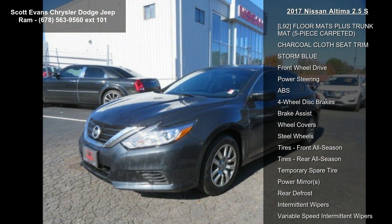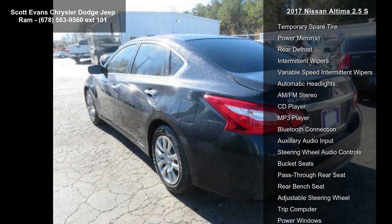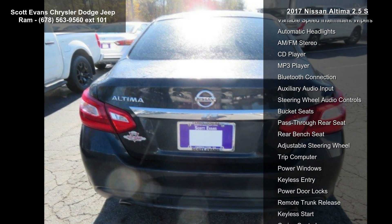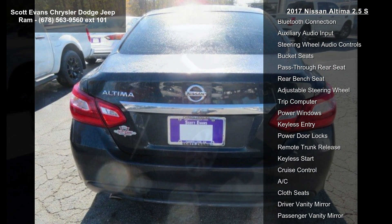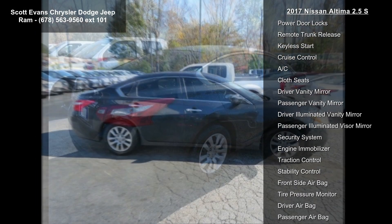Some of the top features included with this vehicle are: X1 Power Driver Seat Package Included, 6-Way Power Driver Seat, L92 Floor Mats Plus Trunk Mat, 5-piece Carpeted, Charcoal Cloth Seat Trim.